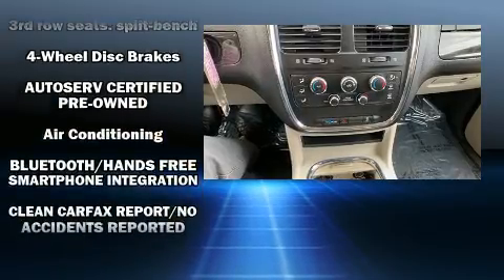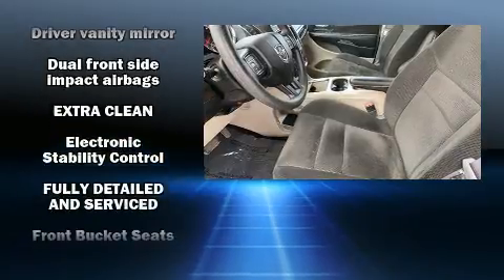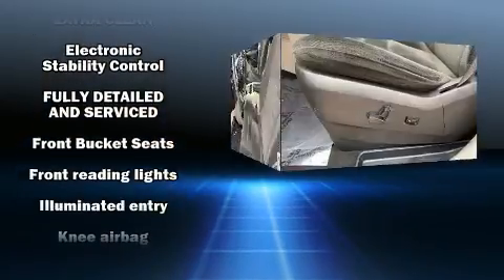Dodge also prioritized safety and security with features such as dual front impact airbags, head curtain airbags, and four-wheel disc brakes with ABS.